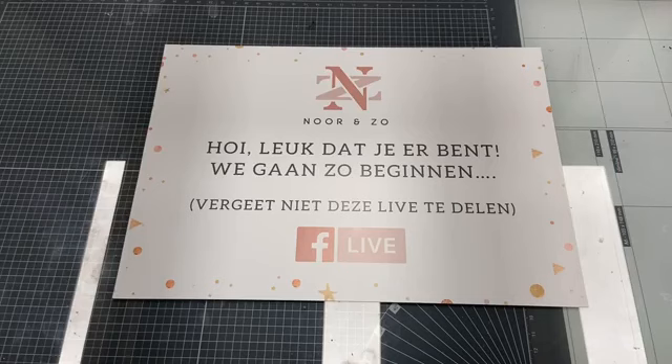Goedemorgen allemaal! Daar zijn we weer. Ik ben blij, dames, dat ik mijn kantoor thuis weer op orde heb, want dan kan ik weer lekker knutselen. Ik heb al mijn knutselspullen helemaal geordend. Alles weer even uitzoeken en kijken wat je weg kunt doen. Dus we zijn er weer en ik kan weer lekker kaartjes gaan maken.